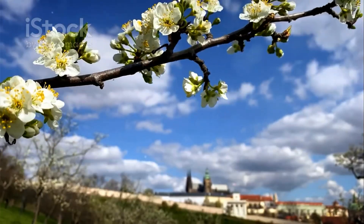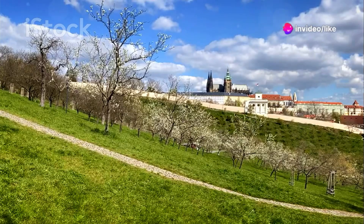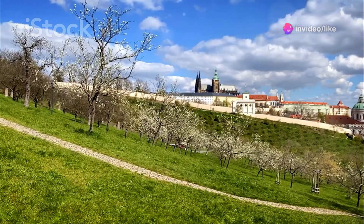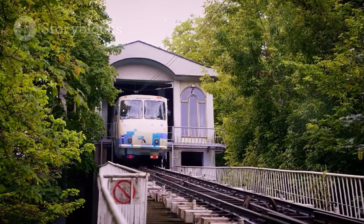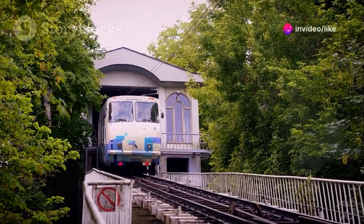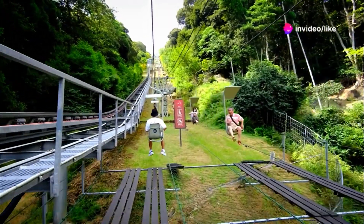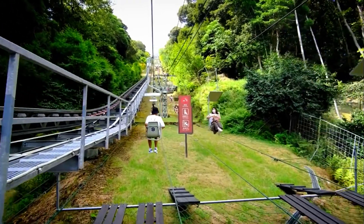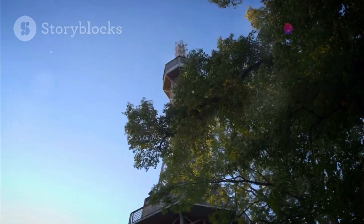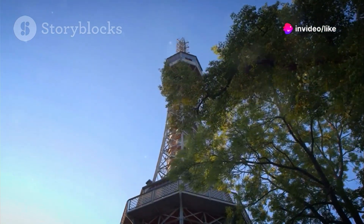For breathtaking views of Prague without the hefty price tag, look no further than Petrin Hill. This green oasis in the heart of the city offers a welcome escape from the bustling streets and rewards you with panoramic vistas that will leave you speechless. You can hike up to the top or hop on the Petrin Funicular — a charming railway transporting visitors up the hill since the 19th century. From the Petrin Lookout Tower, a miniature Eiffel Tower replica, you can see Prague in all its glory.